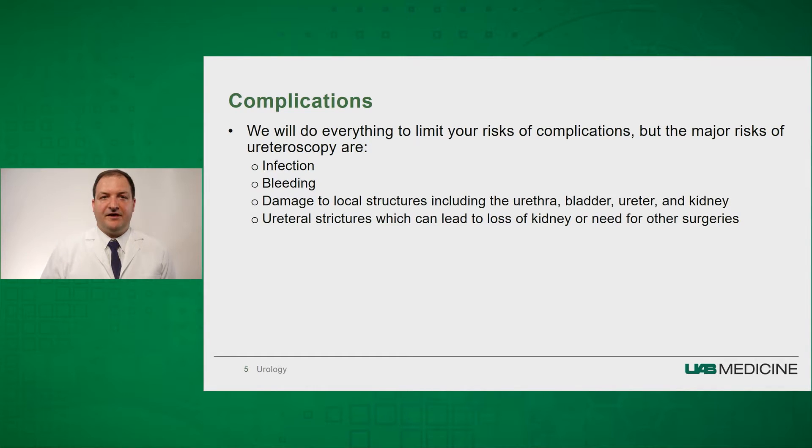During surgery, we do everything in our power to limit your risk of complications, but the major risks of ureteroscopy are infection, bleeding, damage to any of the structures that we are accessing with our instruments, and stricture disease. Ureteral stricture disease occurs usually less than 1% to 2% of the time, but this can result in loss of kidney and possible need for reconstruction.